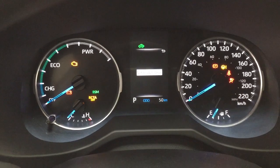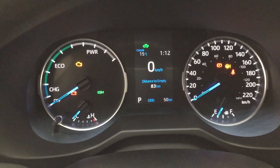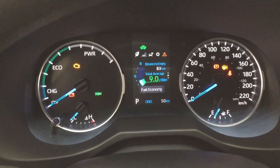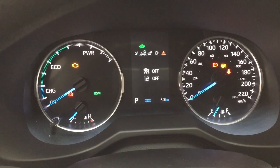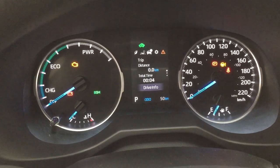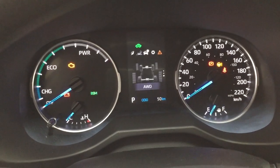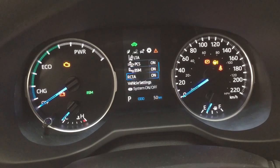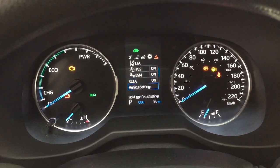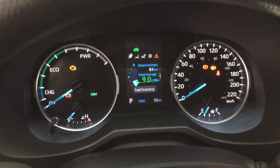Taking a look at the multi-informational display, you'll see a couple of different features on here. You have a digital speedometer, distance to empty, and fuel economy. You can also go through and take a look at your lane departure alert, trip info, which will also have the energy monitor. In your settings menu you have lane trace assist, pre-collision system, blind spot monitoring on/off, rear cross traffic alert, and a couple of other additional features, finishing with your messages menu.